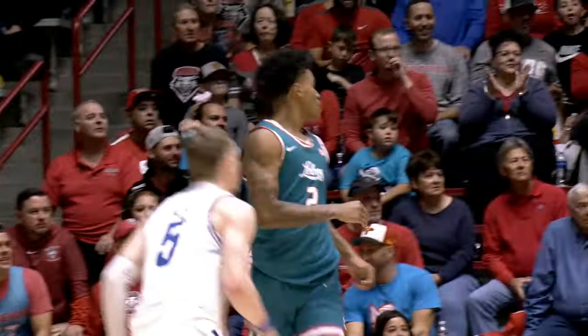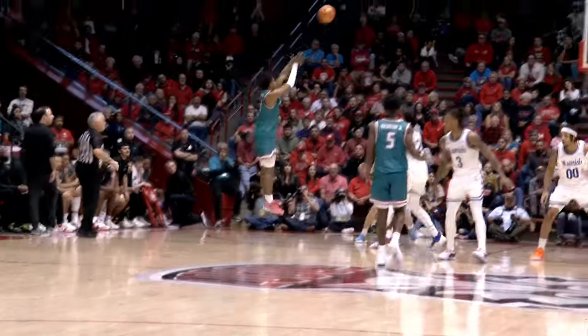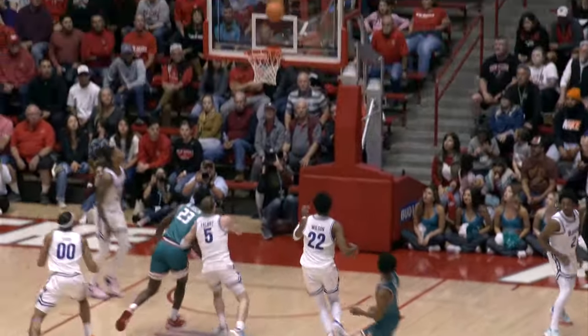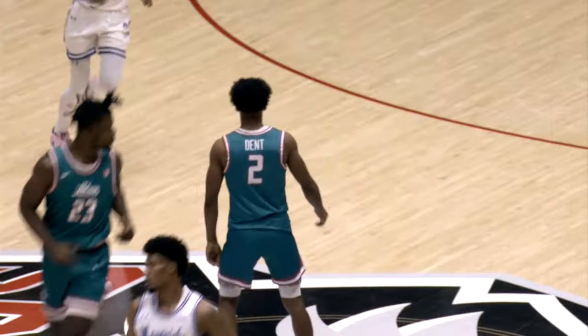Left corner triple on the way from Gordon — rejected by Donovan Dent. The Lobos by five, 60 to 55. Pull-up transition three for Washington by Savano, getting back to double figures here. Off the Joseph screen, right elbow jumper is good — he pulls off a mid-range jumper that looks just like Mashburn Jr.